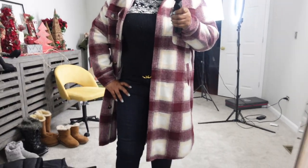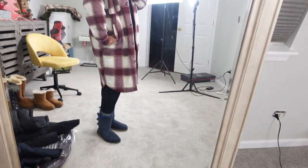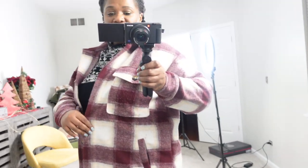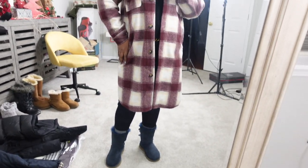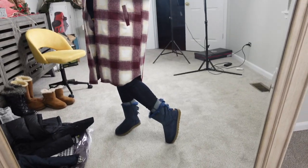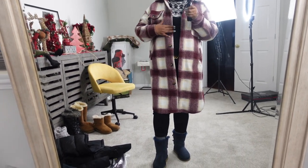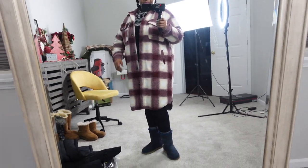I wore a burgundy top with some jeans and thick lug-style boots with this one — really cute. I really like it, but I don't think if I would do it over again I'd buy this one; I'd try to buy a thicker one. I did see at H&M that they had a blue one similar to this but they sold out on my side, so I purchased this one. I really do like the look of it. I don't like the fact that it's thin, but it is what it is — I'm glad I got it. Good find.